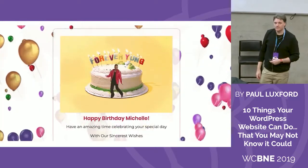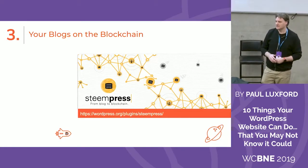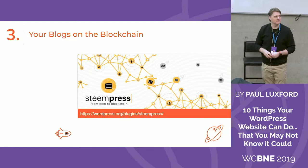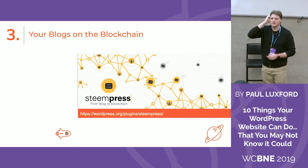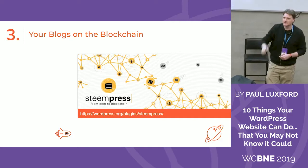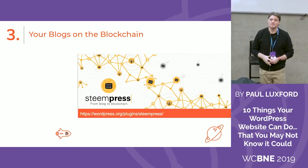That's number two. Let's move on to number three. Is anybody interested in blockchain technology? Number three: your blog's on the blockchain. Has anybody heard of Steemit? Steemit is a website where you can create content and get paid for that content from the community — we call these micropayments — and you get paid in cryptocurrency, also known as Steem dollars.